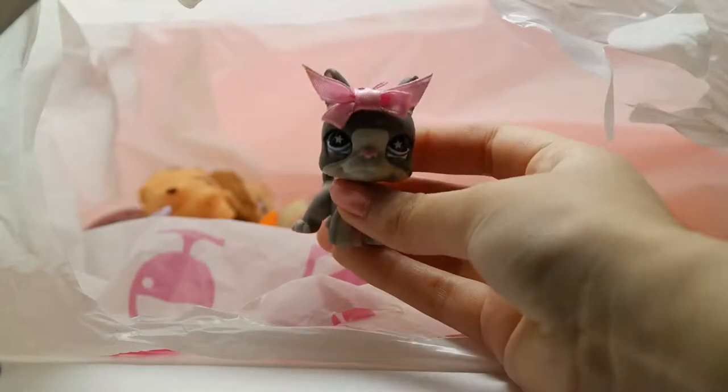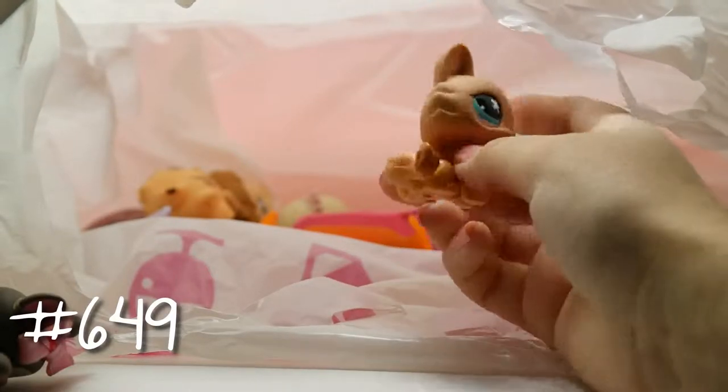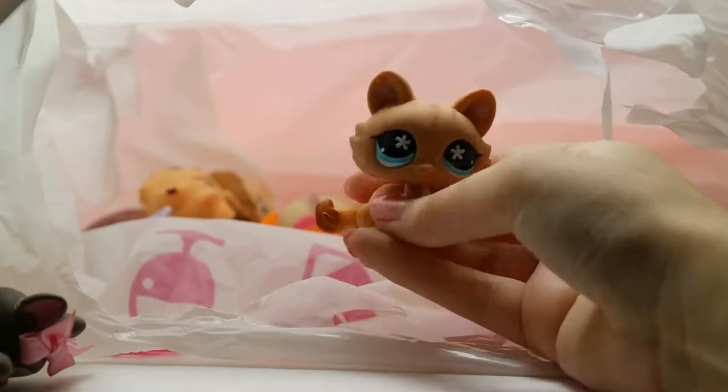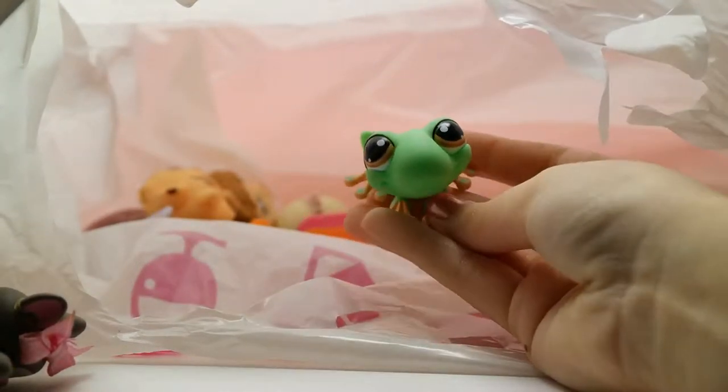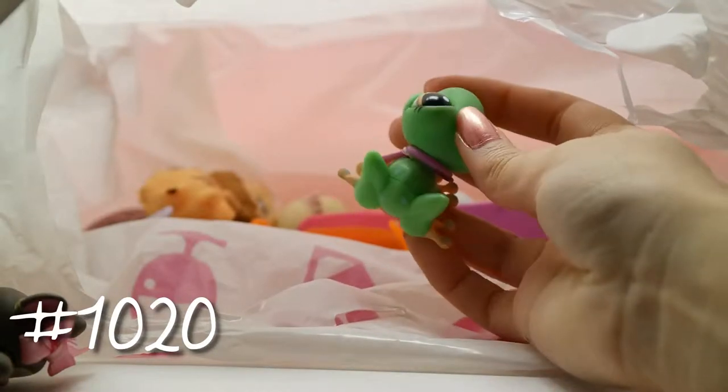Now we have this tabby cat — I actually had her before but now I can have another one. I just love her, she's very adorable. Next we have another frog; this one doesn't have a little spiral on it, and this one comes with a little collar.